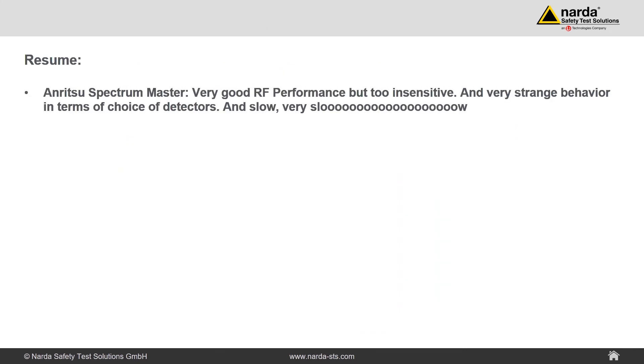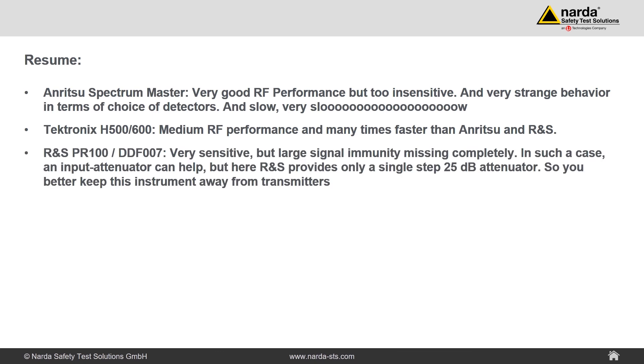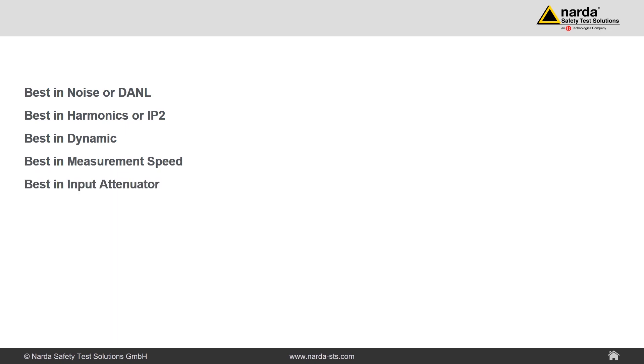Final evaluation. Anritsu Spectrum Master: very good RF performance but too insensitive, very strange behavior in terms of detector choice, and very slow. Tektronix H500 RF-Hawk: medium RF performance, many times faster than Anritsu and Rohde & Schwarz. Rohde & Schwarz PR100/DDF007: very sensitive but large signal immunity is completely missing; a 25 dB single-step attenuator is the only option, so better keep this instrument away from transmitters. And the NADA Signal Shark? It's the best in noise floor, best in harmonics and IP2, best in dynamic range, best in speed, best in input attenuator resolution, and best in detector performance. So what are you waiting for?